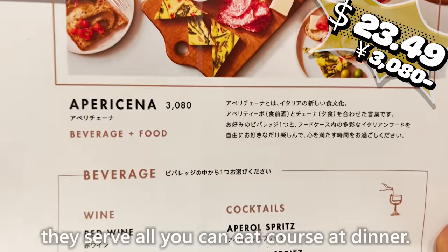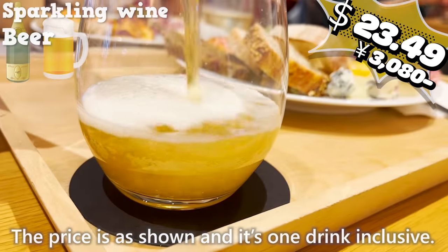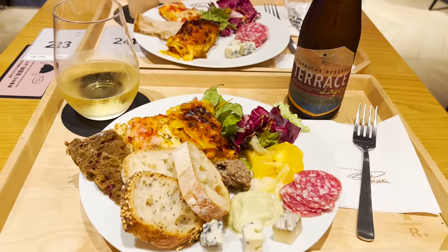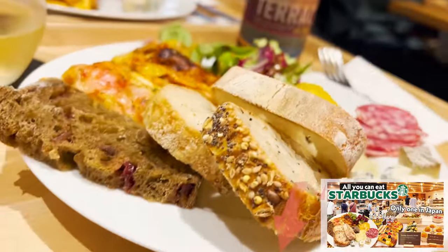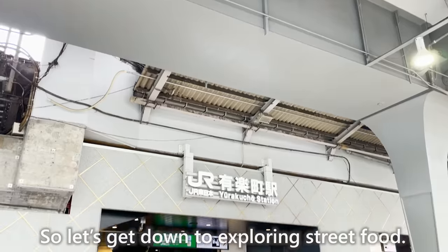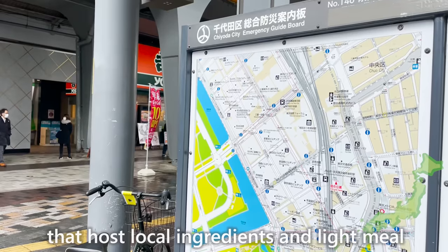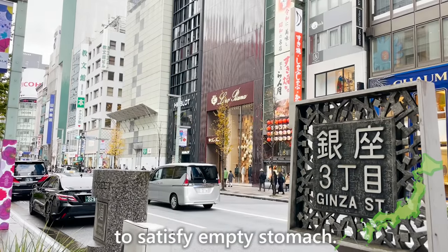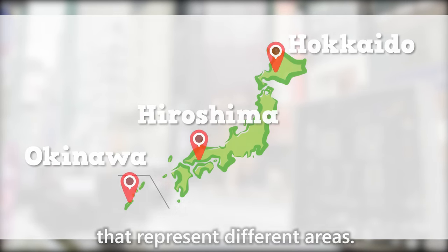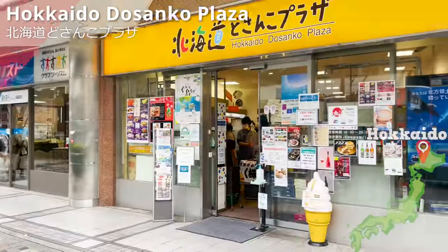In that Starbucks store, they serve an all-you-can-eat course at dinner, with one drink included. All the food they offer is very chic — more details are shared in a linked video in the description. Now let's get down to exploring street food. In Ginza, you can find a number of stores hosting local ingredients and light meals to satisfy an empty stomach. We'll be covering three stores that represent different areas. Let's first begin with Hokkaido Dosanko Plaza, where you can grab Hokkaido goods.